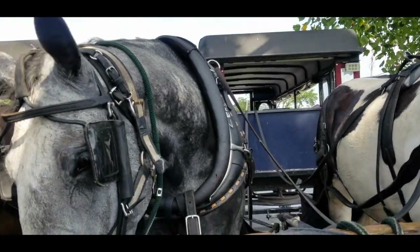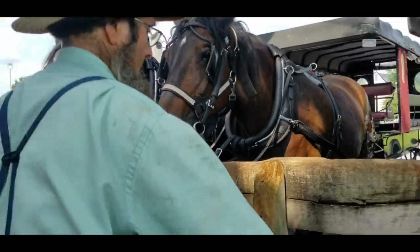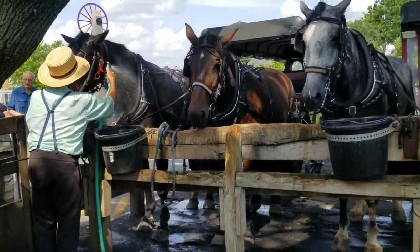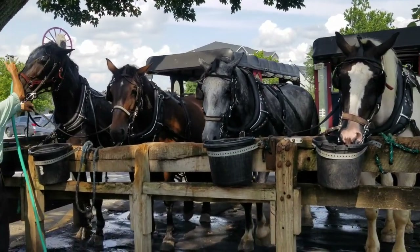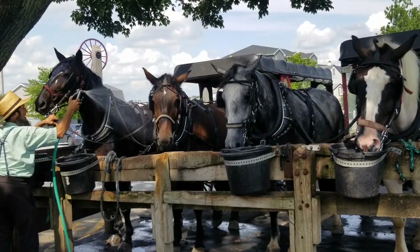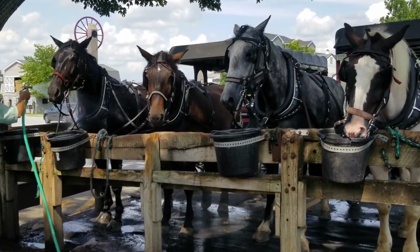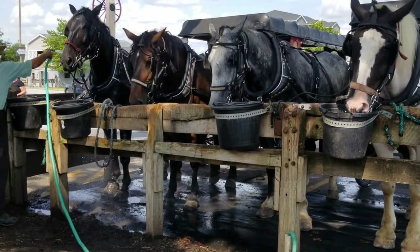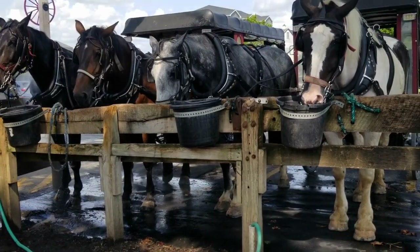Are you going to take us on our ride? They're going to get sprayed down. Y'all are looking forward to your bath, aren't you? That's their favorite part of the day, I think.